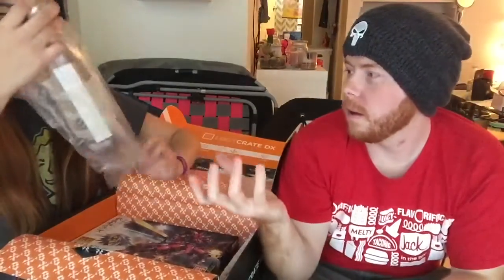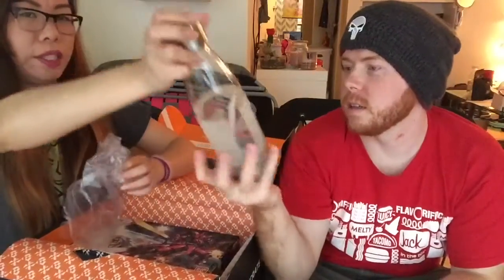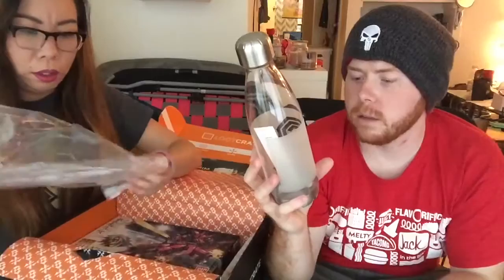Oh my goodness, what is this? It's a water bottle. That C looks familiar — Capsule Corp. Wait — Robocop! It's a Robocop water bottle. It's kind of hard to see. It says Capsule Corp on it. This is for cold beverages only. Stainless steel, insulated lid and base. Sweet!